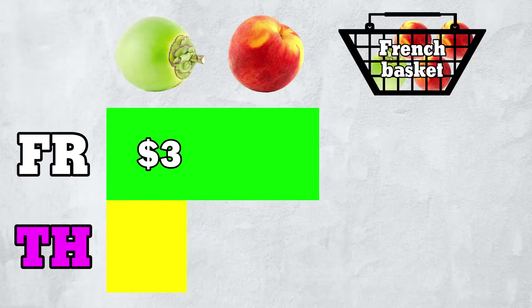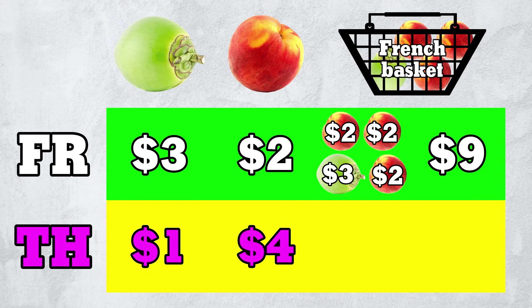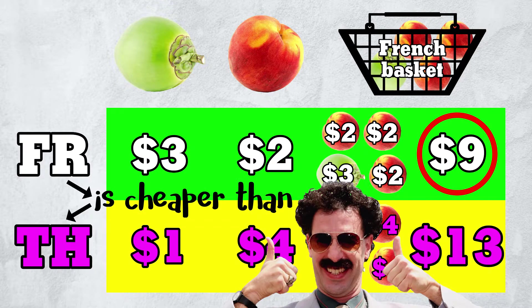Let's see how much the French basket costs in each country. In France, it costs $3 plus $2 plus $2 plus $2, or $9. In Thailand, it costs $1 plus $4 plus $4 plus $4, or $13. This basket is cheaper in France than in Thailand. We thus conclude that France is cheaper than Thailand.